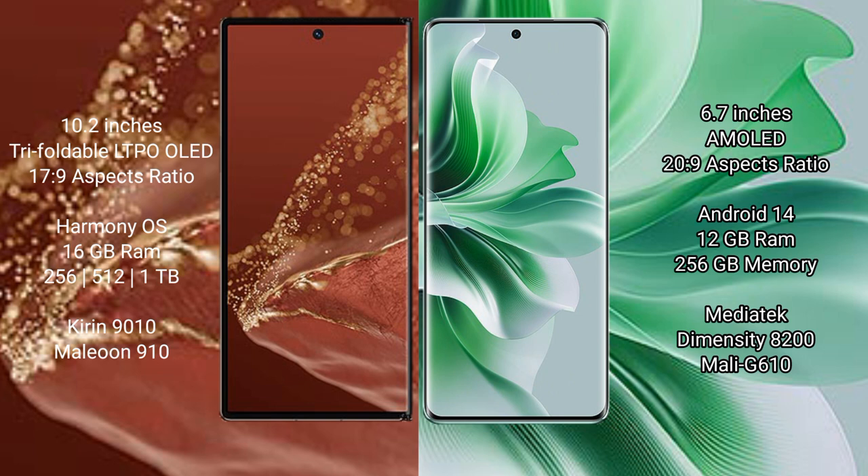The Huawei Mate XT Ultimate runs on the HarmonyOS operating system, while the OPPO Reno 11 Pro runs on ColorOS 14 operating system.